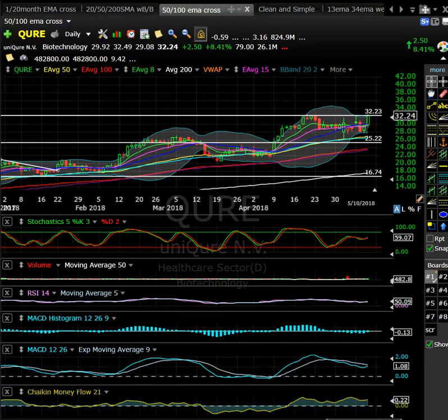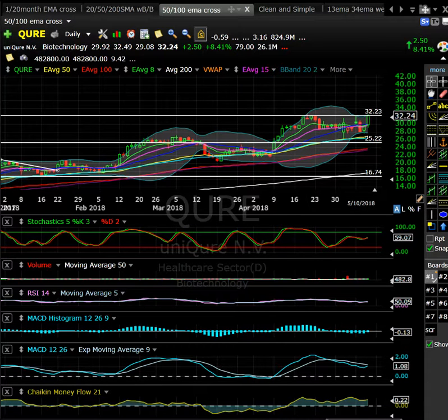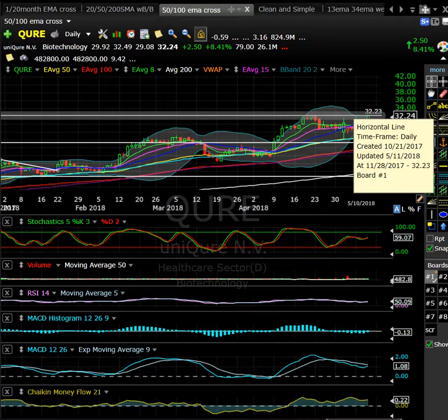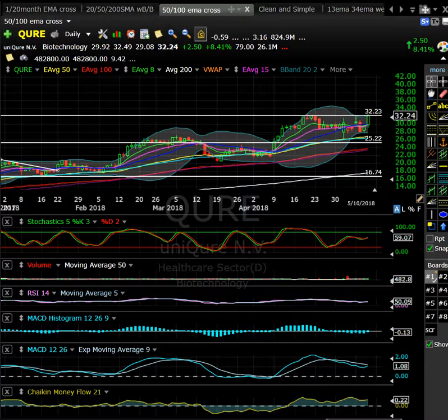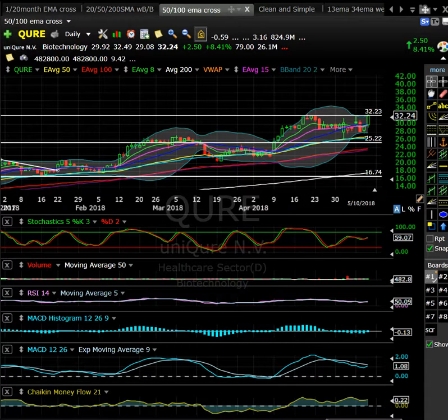QURE — I'm going to end it with this one. Really good-looking setup on the daily. Another biotech though, that could have difficulty if the market doesn't like the Trump speech. This is testing $32, testing all-time highs. Maybe look for a red-to-green — take out $32.50 with volume and this thing could get a nice little pop. It's been consolidating. Worth keeping an eye on QURE for a breakout.